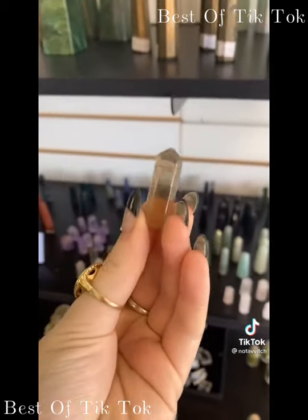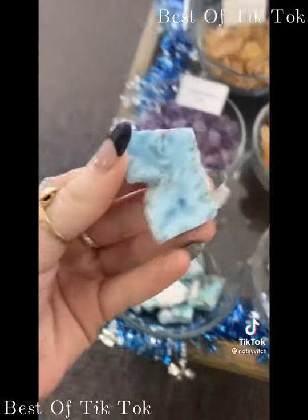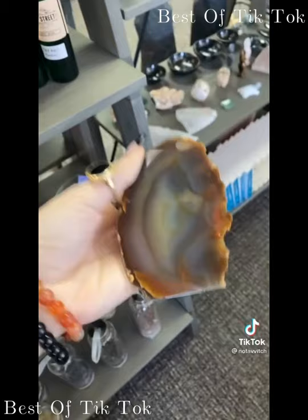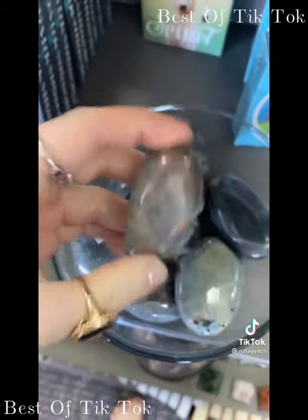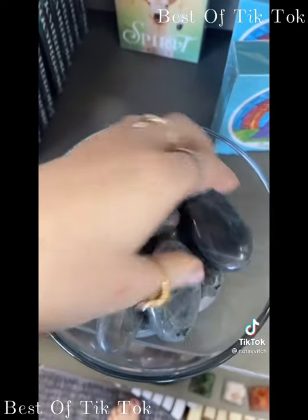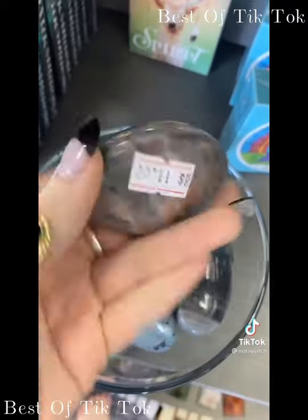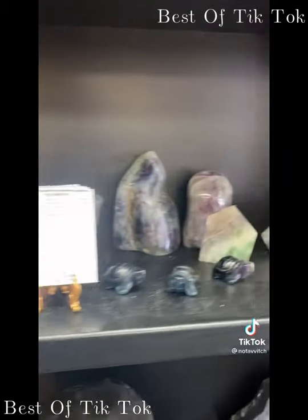I'm gonna grab a tiny smoky quartz. We want balance, so I'm gonna grab a larimar because that helps you roll with the tides. We also like agates for balance — I'm gonna give her this freestanding agate slice. We also lost our lab palmstone, so I'm gonna pick a really good one. This one's got a nice orange sunset flash, so we're going with this one.